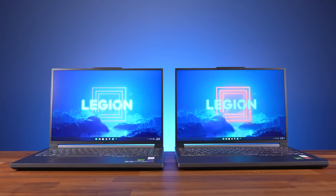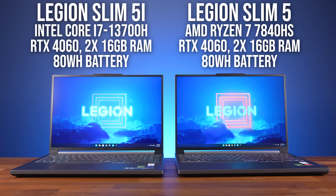I bought two Lenovo Legion Slim 5 gaming laptops to do this testing as fairly as possible, so these laptops are exactly the same with the only difference being the CPUs — same RAM, same cooling, same battery, same everything.